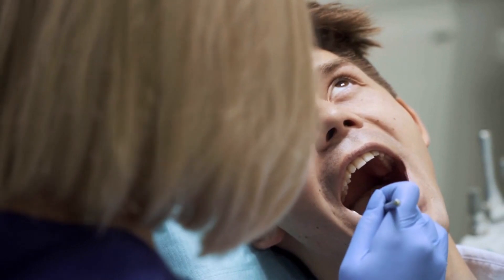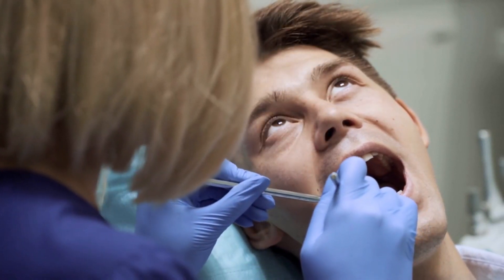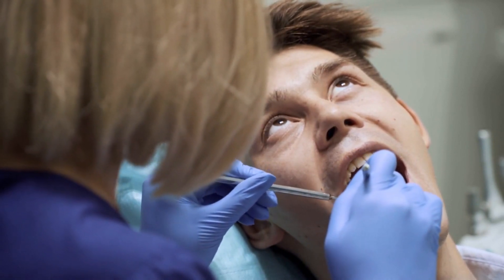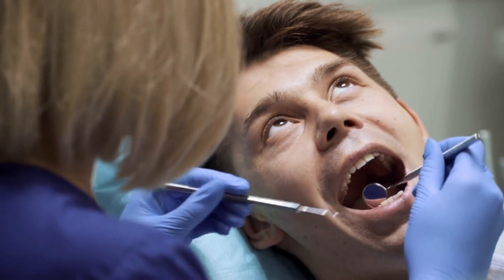And there you have it — our top 10 common dental problems and how to prevent them. Remember, maintaining good oral hygiene, visiting your dentist regularly, and adopting a healthy lifestyle are key to a beautiful and healthy smile.